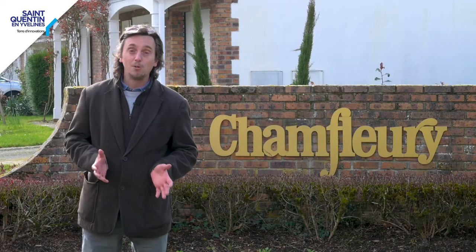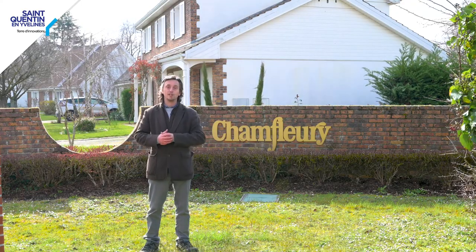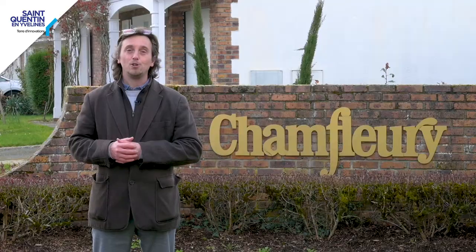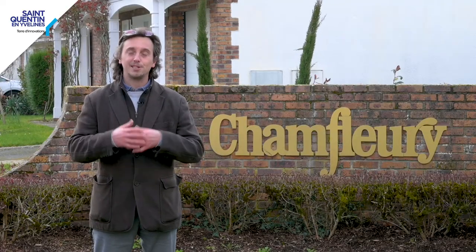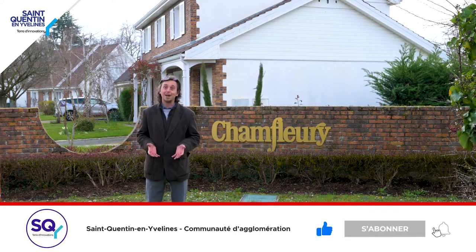We are at the end of the visit, near the town of Voisins-le-Bretonneux. See you later.